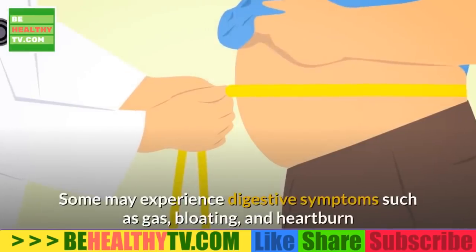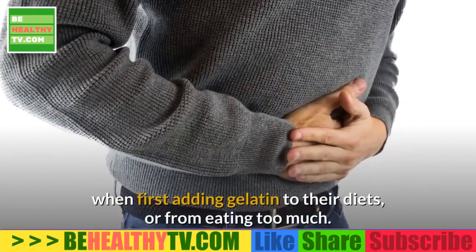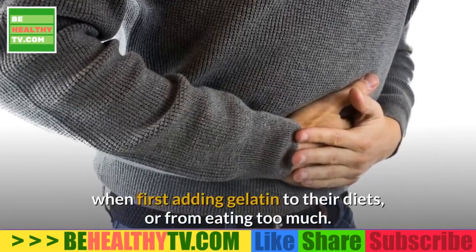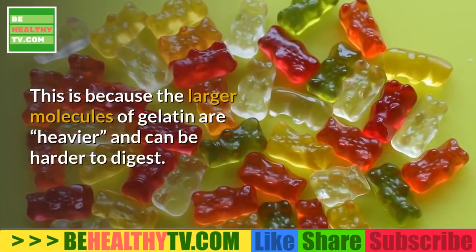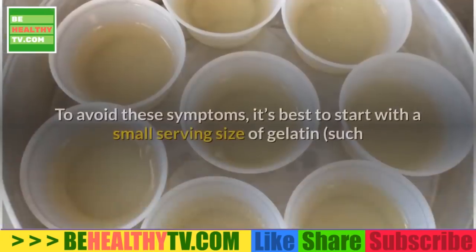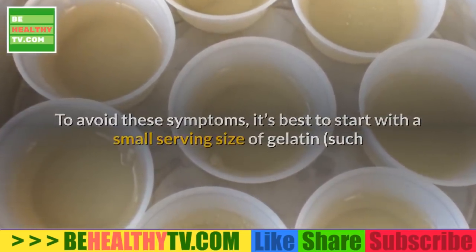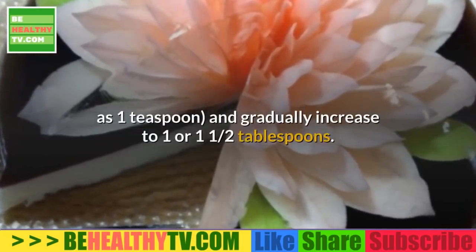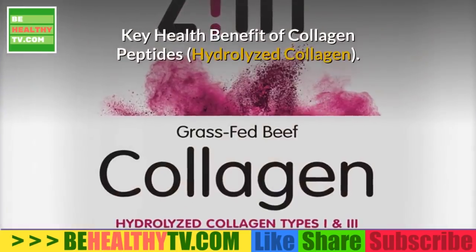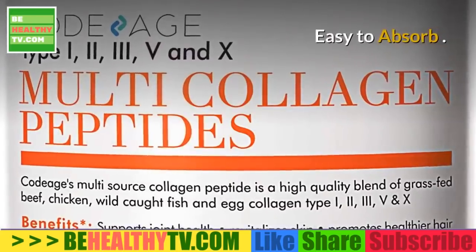Some may experience digestive symptoms such as gas, bloating, and heartburn when first adding gelatin to their diet or from eating too much. This is because the larger molecules of gelatin are heavier and can be harder to digest. To avoid these symptoms, it's best to start with a small serving size, such as one teaspoon, and gradually increase to one to one and a half tablespoons.